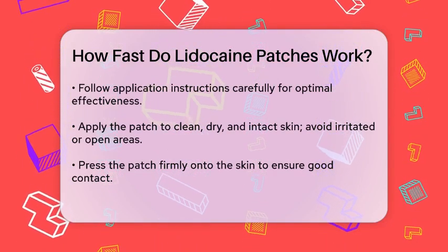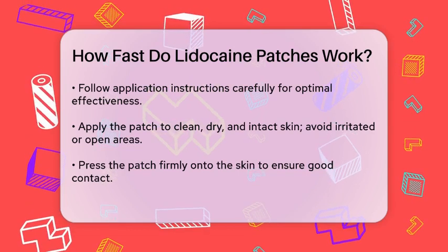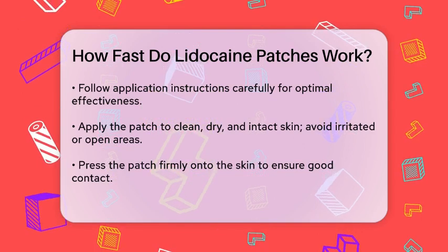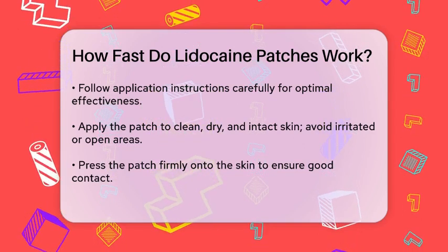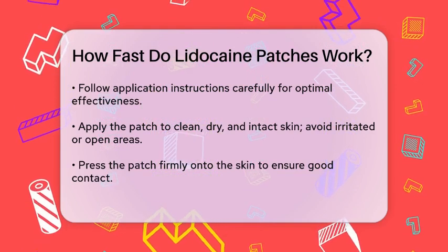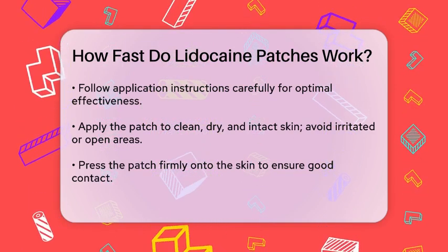To ensure the patches work effectively, make sure to follow the application instructions carefully. Apply the patch to clean, dry, intact skin, and avoid areas that are irritated or have open wounds. The patch should be pressed firmly onto the skin to ensure good contact.